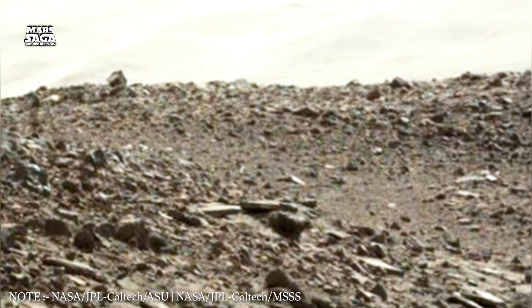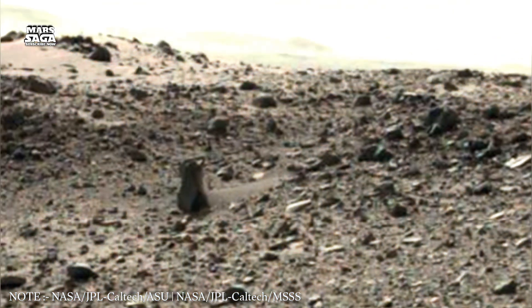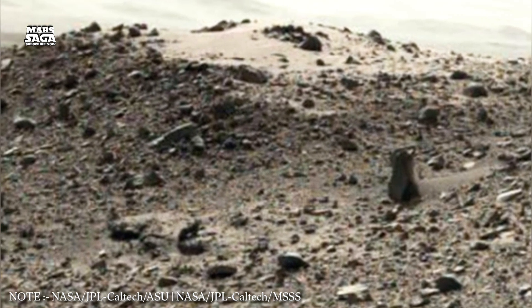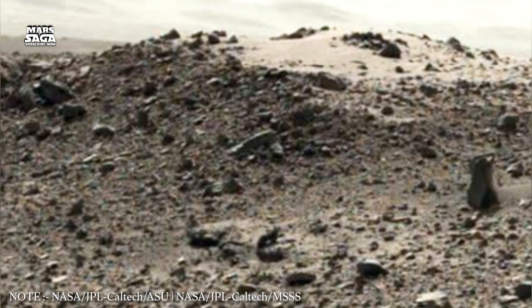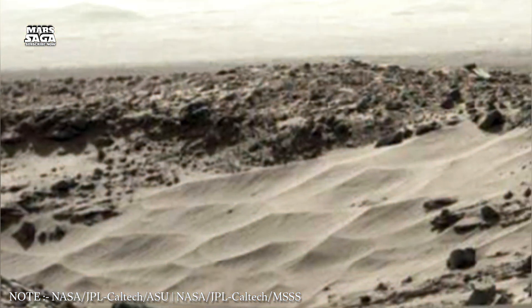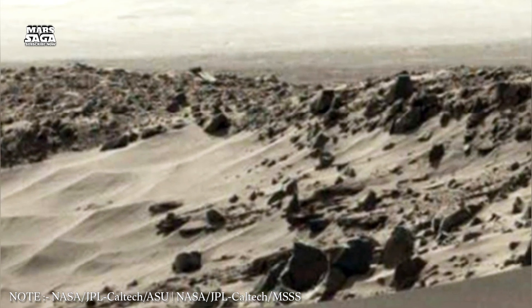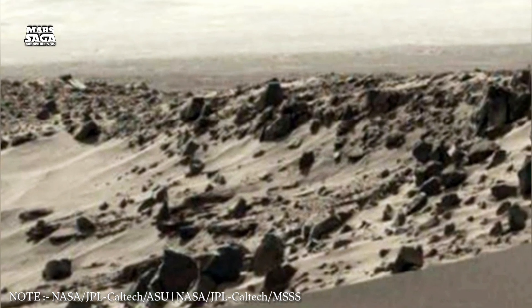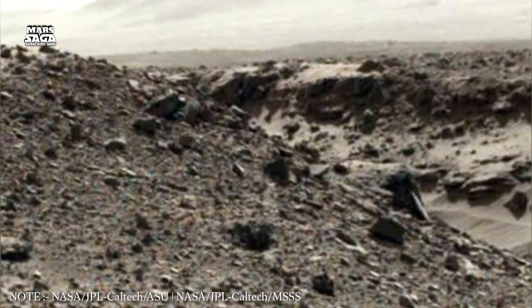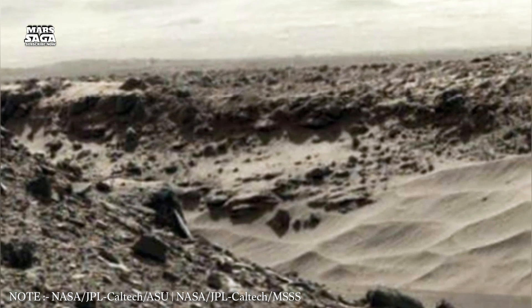From orbit, Mars looks carved by a giant hand. Huge networks of dried riverbeds sweep across the surface like veins frozen in time. These channels weren't formed in a single moment. Instead, they tell a story of repeated erosion, constant movement, and climates that shifted from wet to dry. Some valleys stretch for hundreds of miles, winding gently like slow-flowing rivers. Others descend sharply, hinting at catastrophic floods that tore across the plains with incredible force.